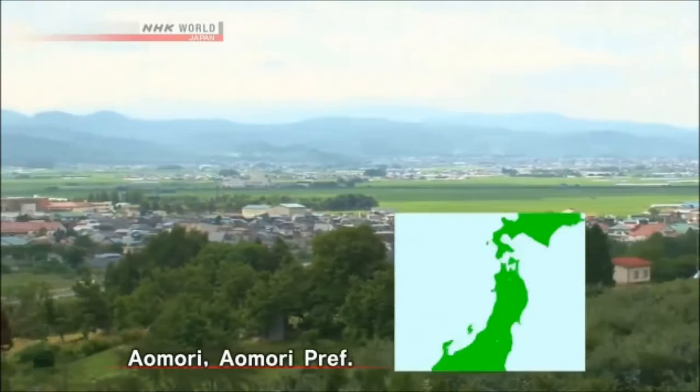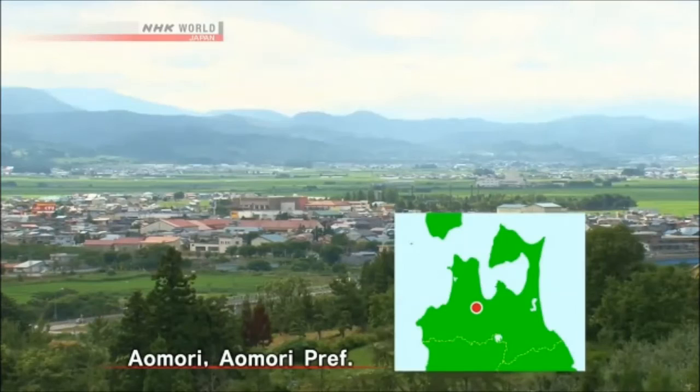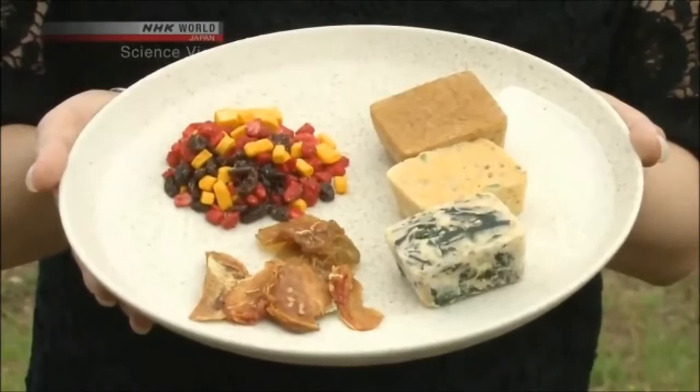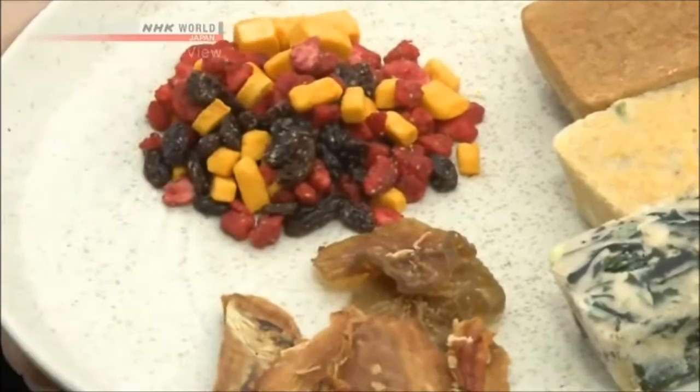We came to Aomori City, Aomori Prefecture in North Eastern Japan. Hi, I'm Michelle. Are you familiar with freeze-drying? It's a method to dry food while keeping the nutrients almost intact. Today, I'm going to meet a Takumi or innovator who takes the technology to a whole new stage.